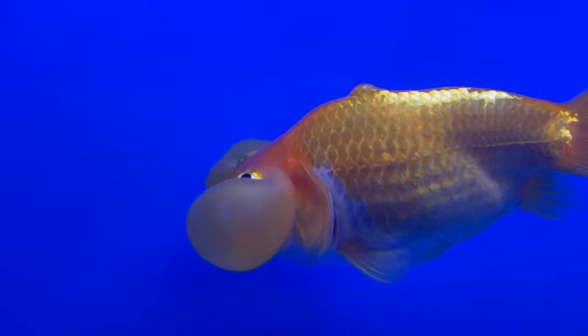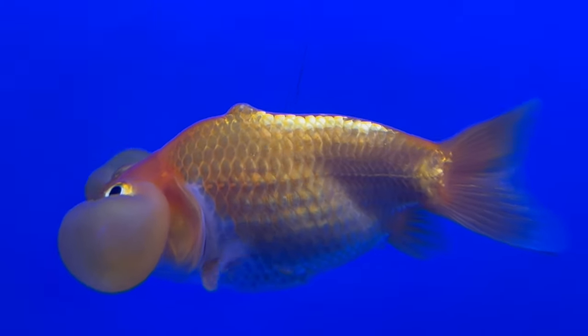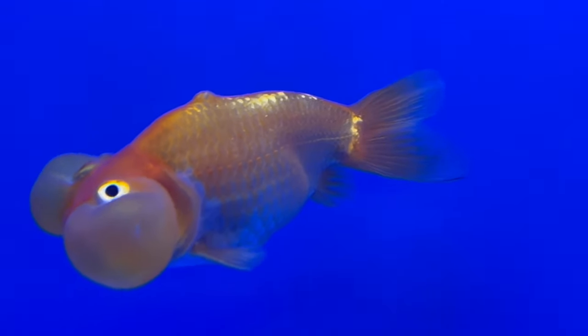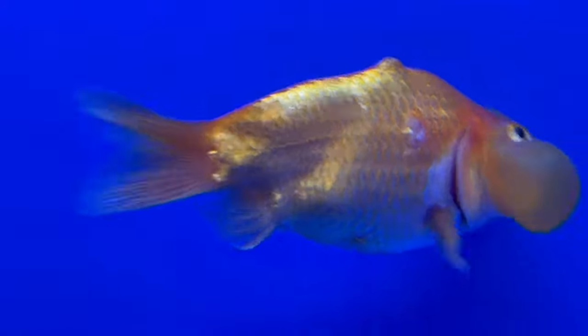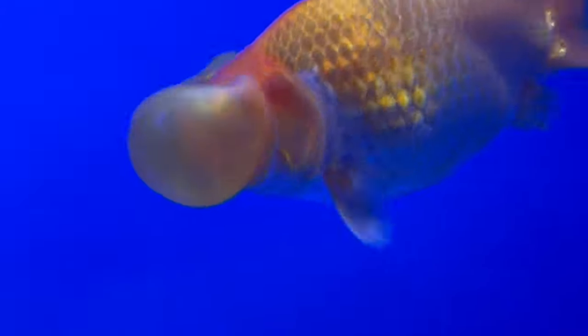The body of the Bubble-Eyed Goldfish is generally rounded, and its flowing fins contribute to an overall sense of grace and elegance. Bubble-Eyed Goldfish thrive in well-maintained aquariums with gentle water flow and soft substrate to prevent injury to their delicate eye sacs. Due to their impaired vision caused by the eye sacs, care should be taken to ensure a safe environment with minimal obstacles. Adequate filtration and regular water changes are crucial for their overall well-being.